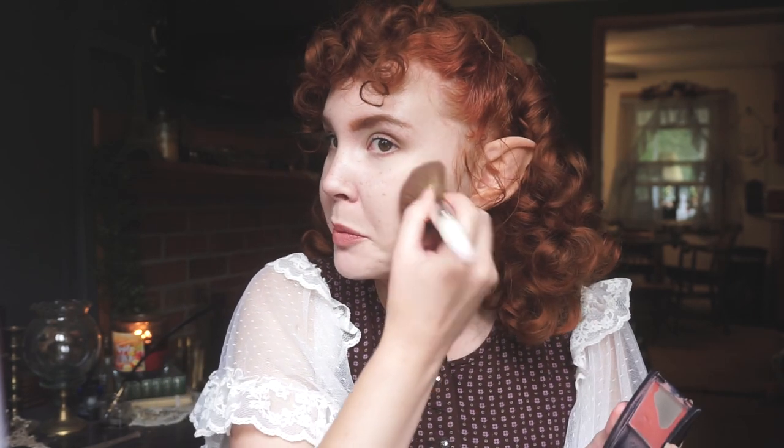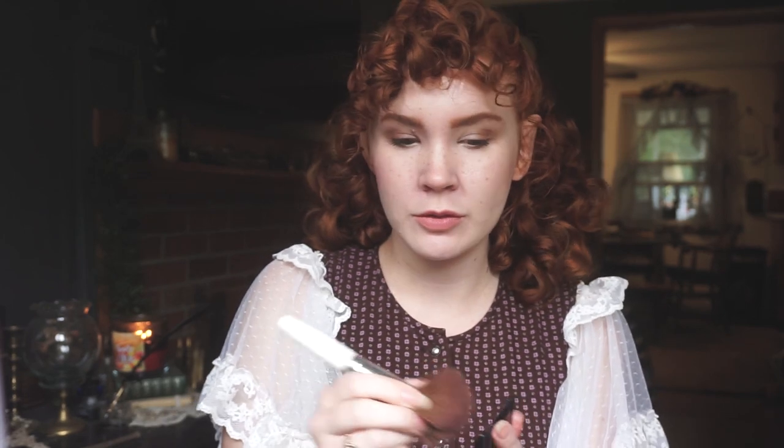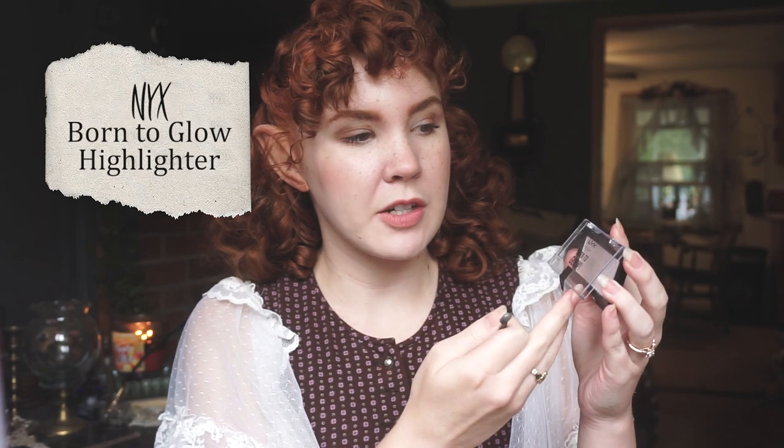I'm so happy! I also forgot to put blush on, so I'm just gonna put my cheap old blush on my cheeks and on the tip of my nose. And then finally I'm just gonna put a little bit of NYX Born to Glow highlighter on the inner corners of my eyes just to brighten those up a little bit. And there you go - my final form.